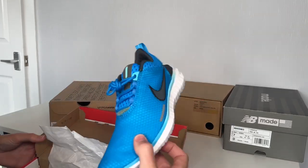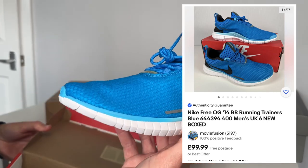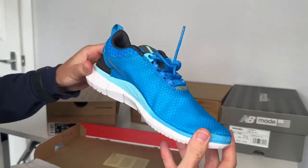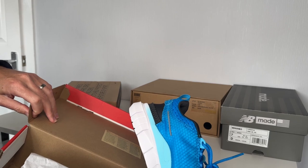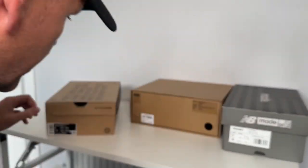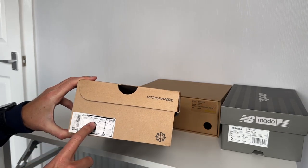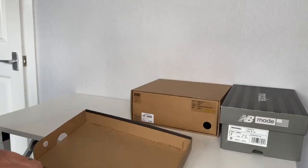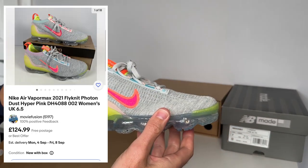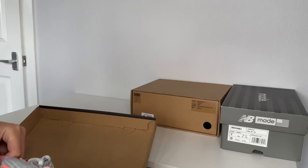Very nice looking trainer — whoopsie daisy! These are classed as men's but again they can be unisex for sure. A real nice trainer and they're down as a men's UK six. And we've got some Women's Air Vapormax 2021 — very nice indeed. Look at these lovely trainers — those are a size UK six and a half. Really nice, lovely cushioning on the back, I like those.